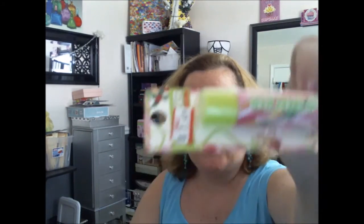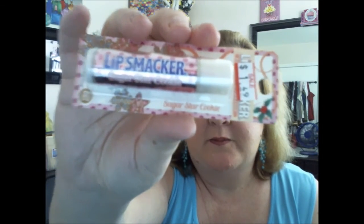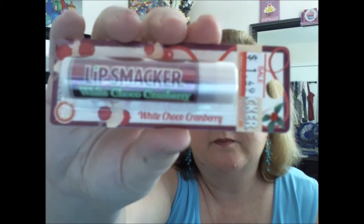These I found at Kmart for $1.49 a piece. It's the Lip Smacker — this is Pralines and Cream. Here's another one — Sugar Star Cookie. And this is Marshmallow Crisp. Then White Cocoa Cranberry, and last one here, Snowflake Cocoa. All of these were $1.49.